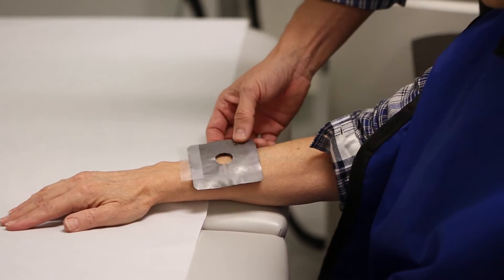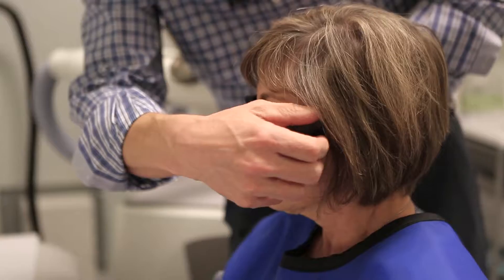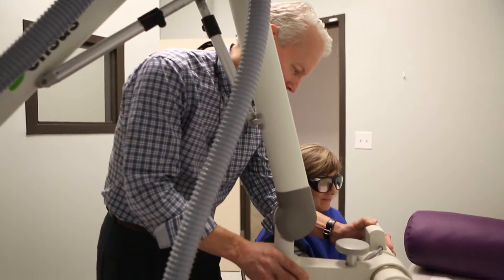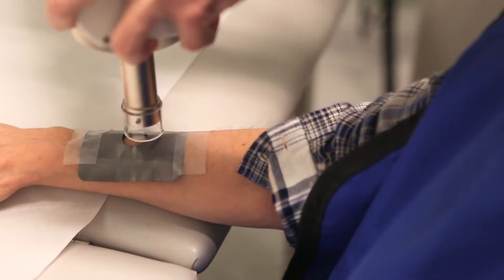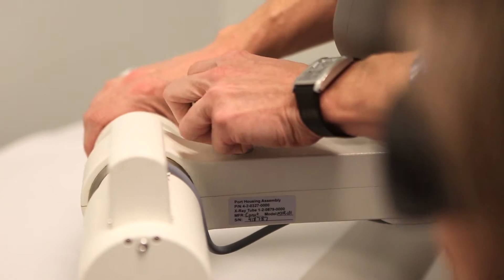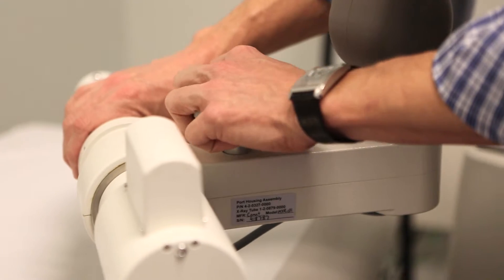The SRT100 is most useful for non-melanoma skin cancers. Those are basal cells and squamous cells, and those are first diagnosed by your dermatologist and then best treated by a dermatologist. One of the great things about the SRT100 is that it does not hurt.